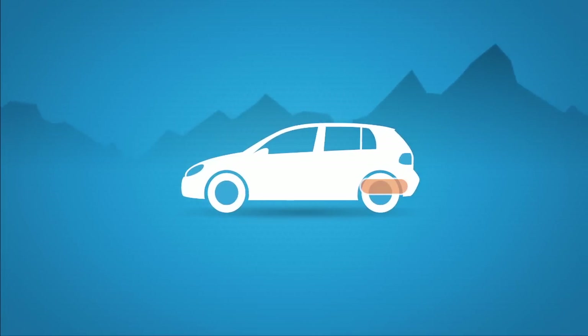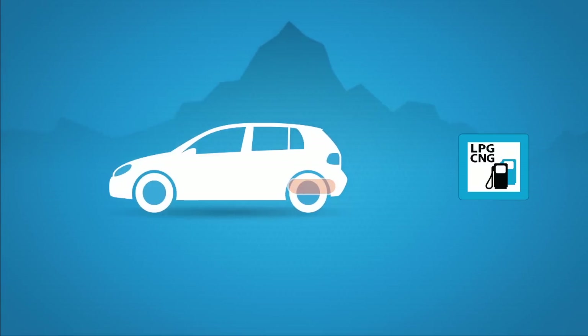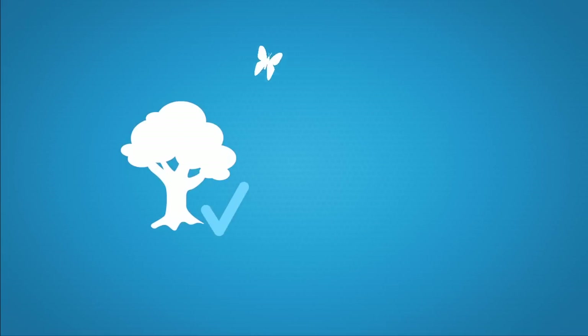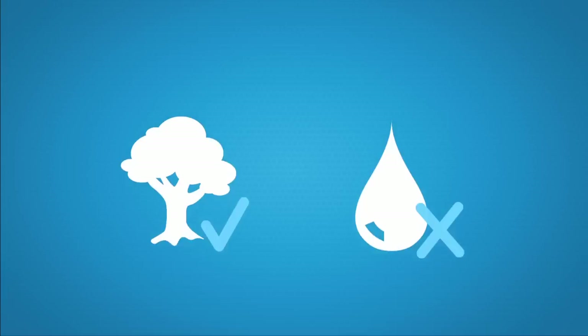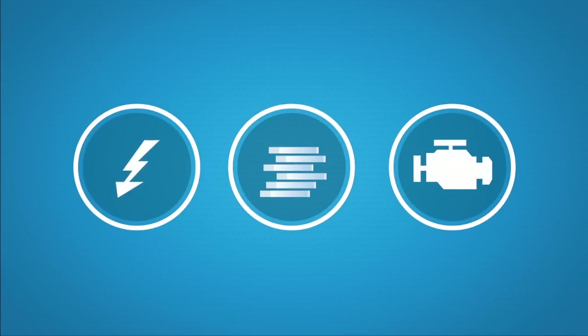Driving a car equipped with an LPG or natural gas fuel system has its financial advantages. However, your car has been fully developed to run on petrol. LPG ignites at much higher temperatures, and autogas is cleaner but also low in lubricant, resulting in faster drying out and wear and tear, which can lead to inconvenient faults, high repair costs, or even engine damage.